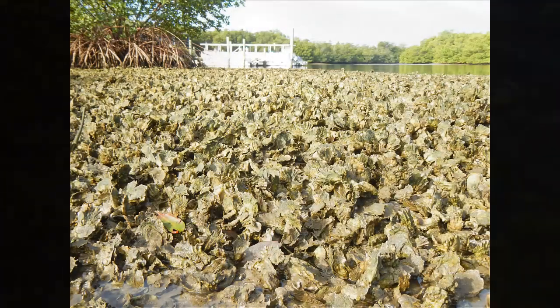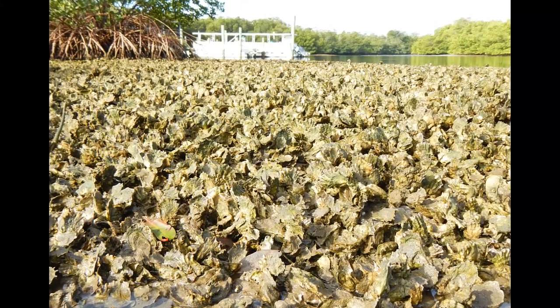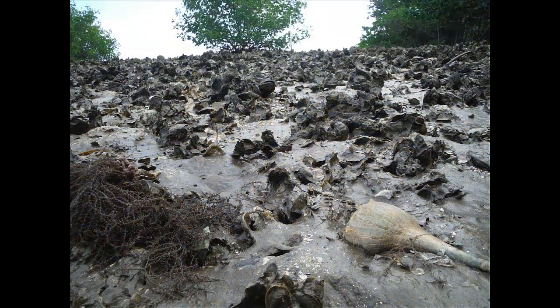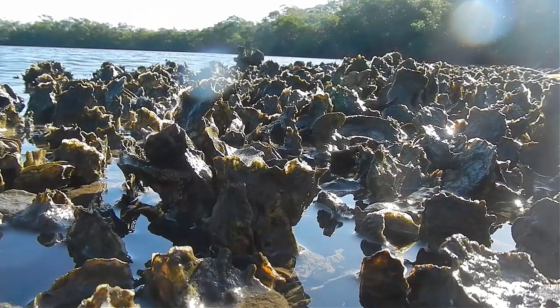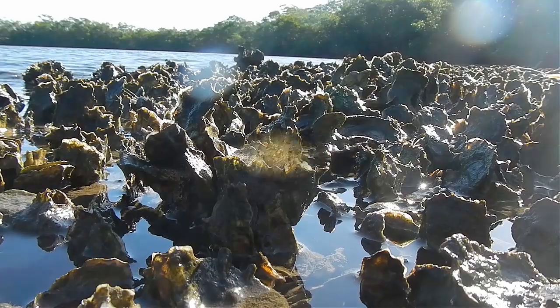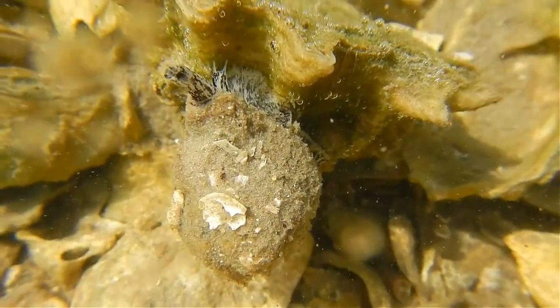There are many different types of oysters that can be found around the world. Today, the largest oyster fisheries are found in the Gulf of Mexico. Here in Sanibel, Florida, oyster reefs are composed of the eastern oyster Crassostrea virginica, where hundreds and thousands of oysters create a habitat that supports a tremendous amount of biodiversity.